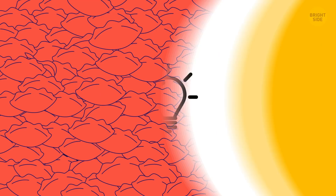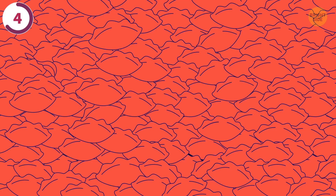A vegetable is hiding among these apple pies. Here's a hint — it makes you cry. Can you spot it? There's an onion in the top left corner.